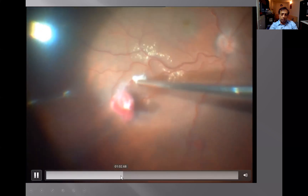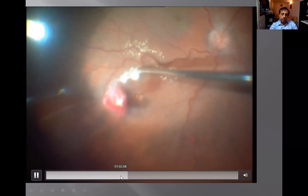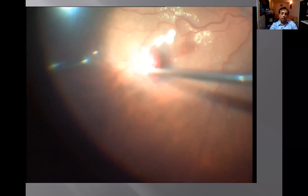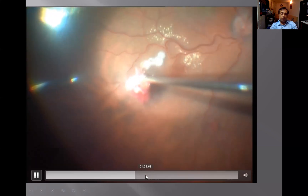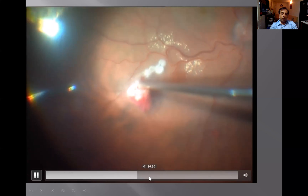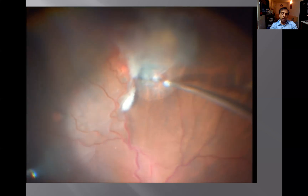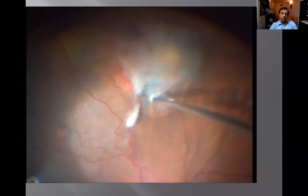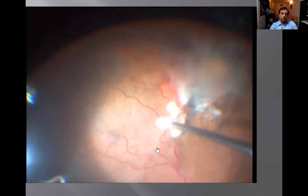We try to diathermize some of these vessels — feeder vessels — before we take care of the angioma, otherwise there's a lot of bleeding in these cases. This is typically how I treat them: we fibrose them, we diathermize them, both angiomas, and then prepare for a retinectomy in the inferior part so that the traction is relieved and there's no bleeding.